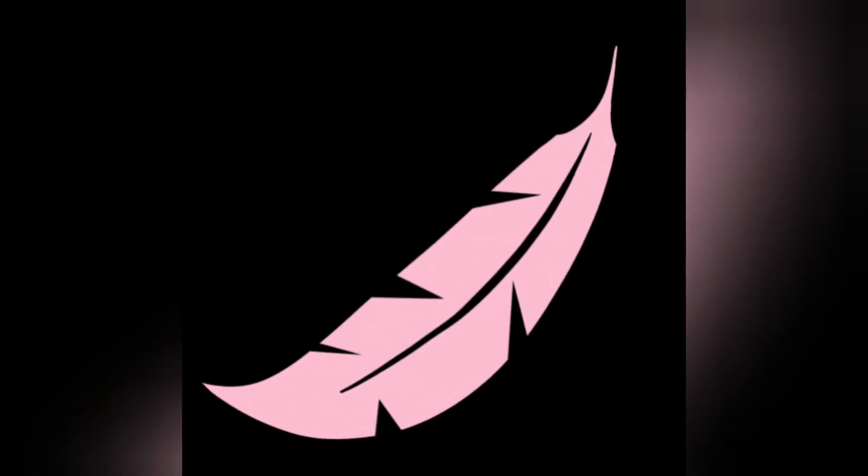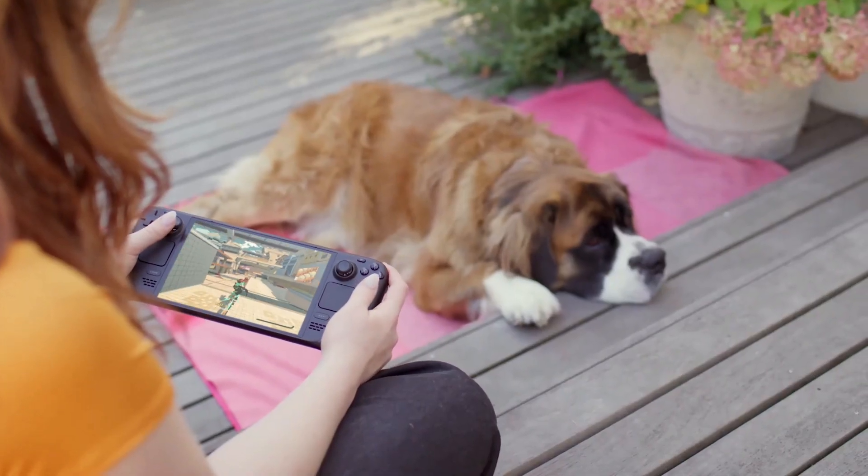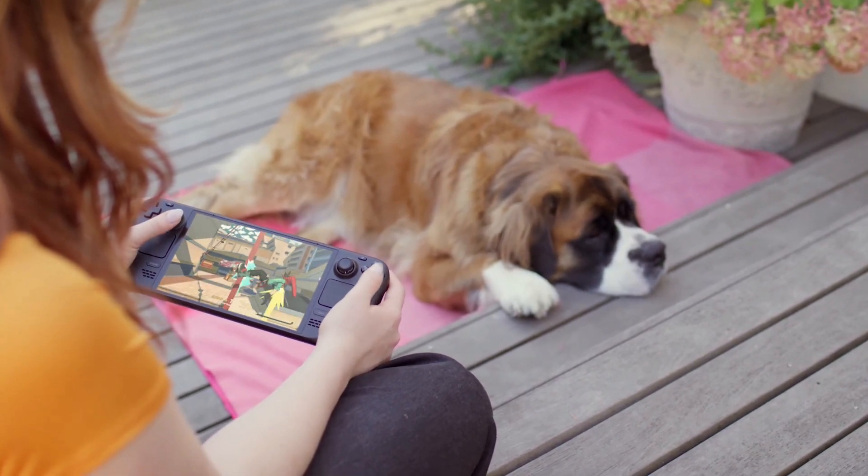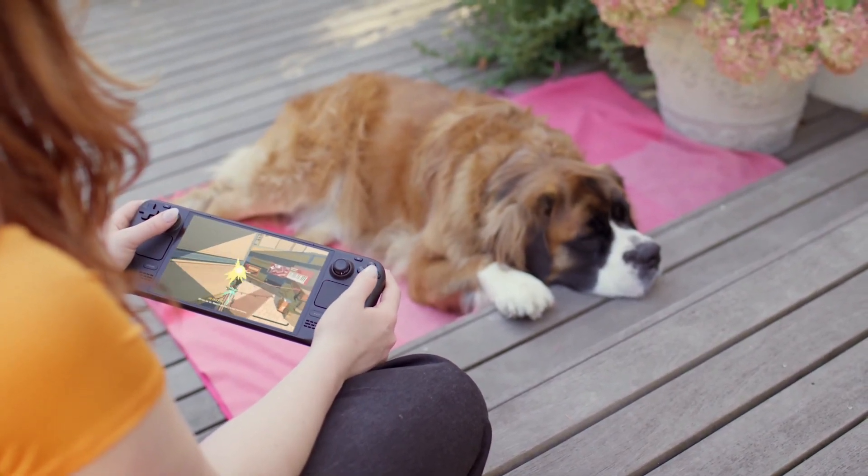Thanks to a bigger fan and updated thermals, Steam Deck OLED runs cooler. It also weighs 30 grams, or 5% lighter than the LCD model, due to the screen.